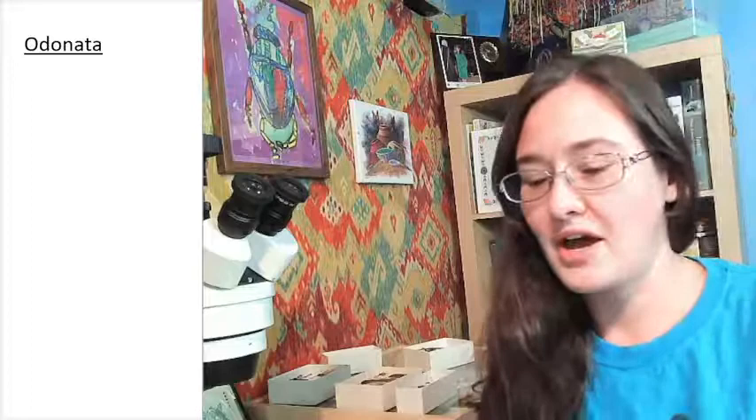Hi ladies and gentlemen, this is Trisha with Insectopia. Over the course of the last handful of weeks, we've been going through my collection and organizing the orders down into family. We spent time going over the difference between a beetle and a bee, or a butterfly and an ant. We separated the orders, and then we've been doing the families. On Tuesday, two days ago, we got to talk about beetles — essentially a late night talk. Today we're going to be going over some of the minor orders, the oddball things.